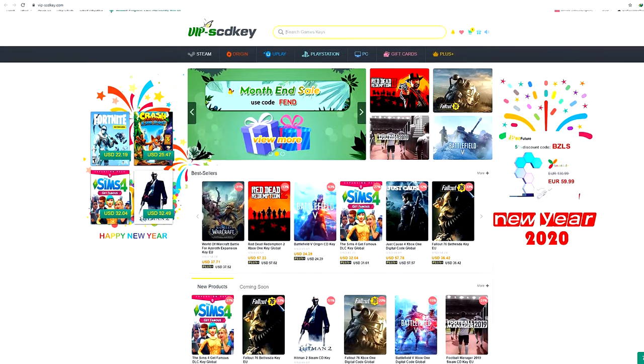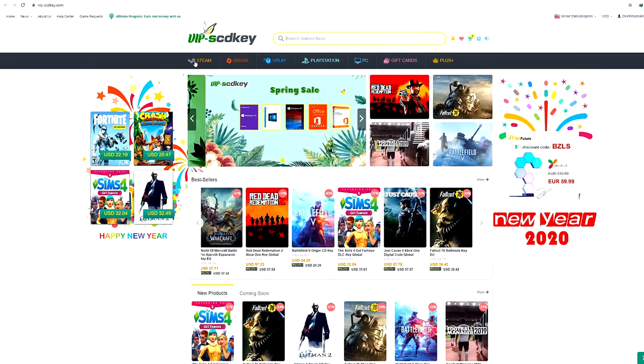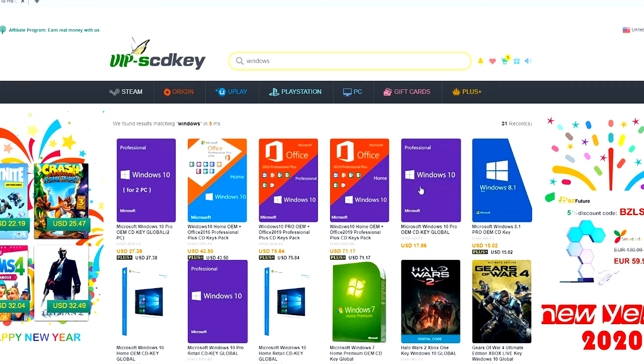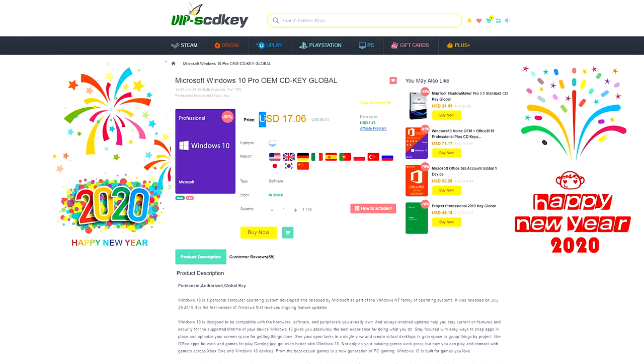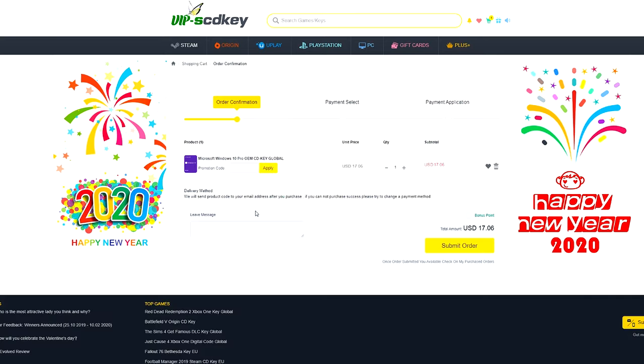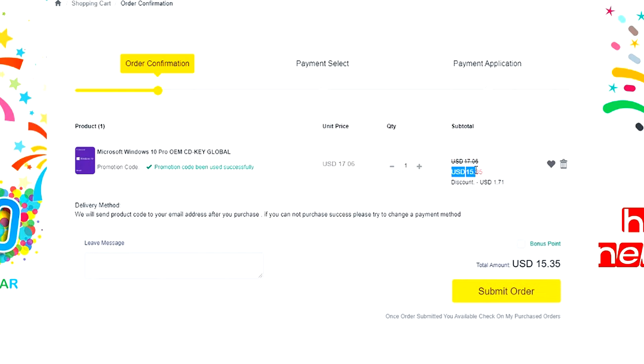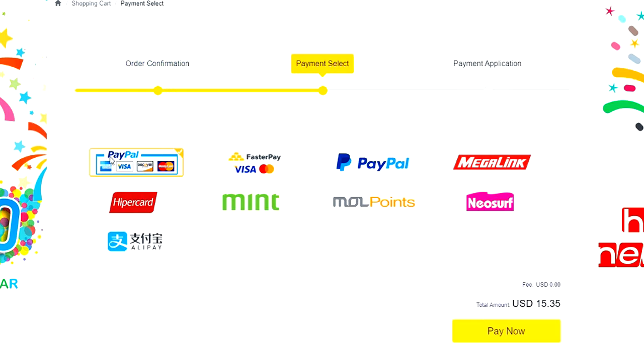This video is sponsored by SCDKey.com. SCDKey.com is a marketplace website where you can purchase game keys and software keys with no hassle. They offer a legit Windows 10 Pro key for only $17 — the same keys I use on my PC builds. To make it more awesome, they're giving an additional 12% discount. Just type the coupon code XTNC to get it for only $15, with your legit Windows 10 key license at a more affordable price.